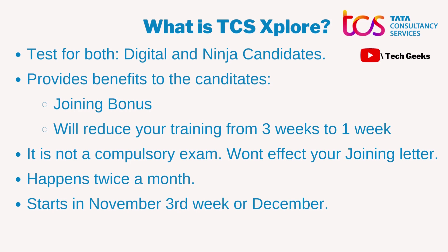One important thing I would like to mention is that it's not a compulsory exam. A lot of students are confused and fear that it's compulsory and they would end up losing their offer if they don't perform well — that's not the case. It's just for the benefits and not anything else. It won't affect your joining letter.